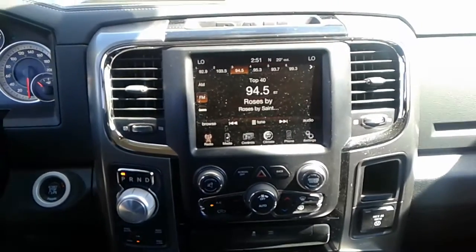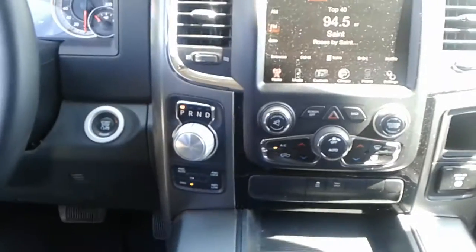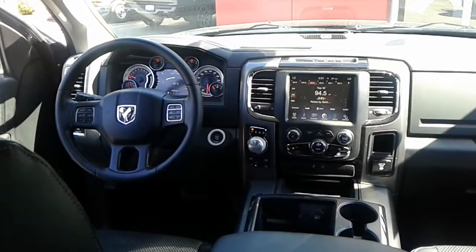A look at your center dash for your audio controls, heating and air conditioning, and four-by-four controls just off to the side. In your center console will be two USB ports. And a look at your overall front dash area.